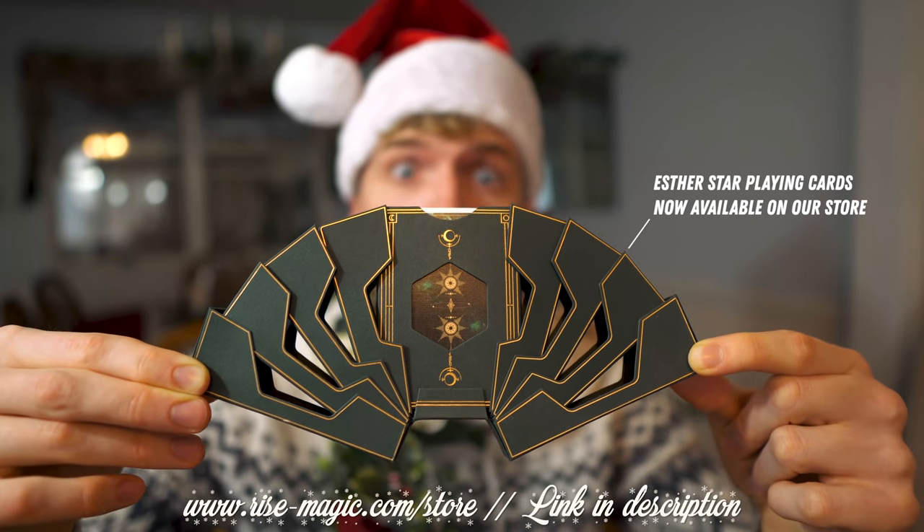We have amazing custom decks on rise-magic.com with fast shipping and all those sorts of things. If you order your decks from rise-magic.com you're going to get a handwritten letter from myself, a sticker, and reasonably fast shipping. I obviously can't do two-day guaranteed shipping like Amazon, but when I get the email with your order I send out the deck the same day. If you're in the United States and order before the end of next week there's a good chance it will get here before Christmas.